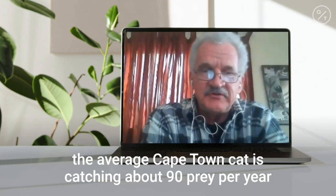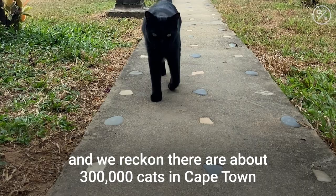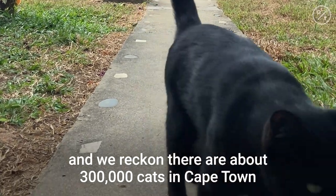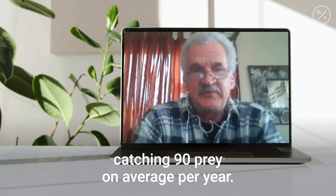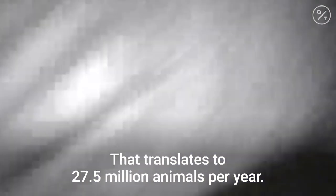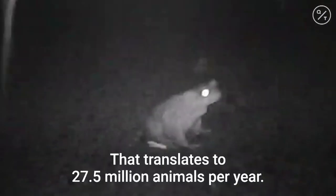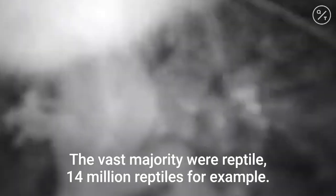At the end of the day, the answers to our questions were: the average Cape Town cat is catching about 90 prey per year. We reckon there were about 300,000 cats in Cape Town catching 90 prey on average per year. That translates to 27.5 million animals per year. Most of those were reptiles — the vast majority of reptiles — 14 million reptiles, for example.